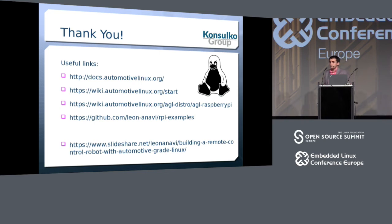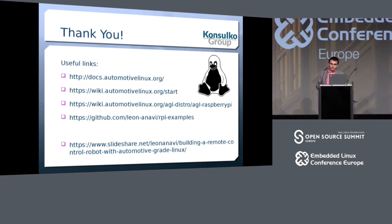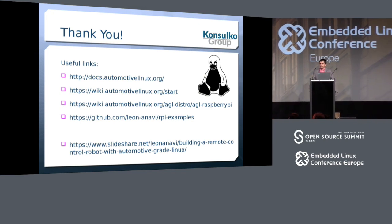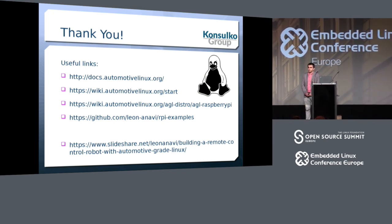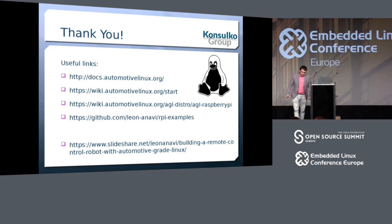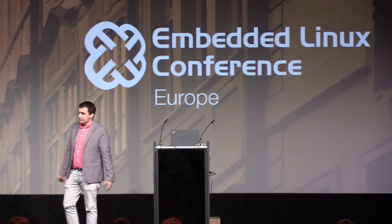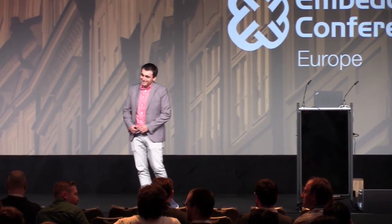Thank you for joining this presentation. We have about five or six minutes for Q&A. Regarding the robot: I still do not have the whole robot built and didn't bring it here, but once I design the board in KiCad I will show it as a complete working robot.